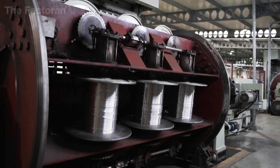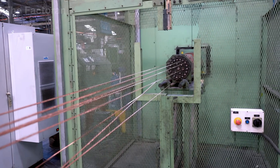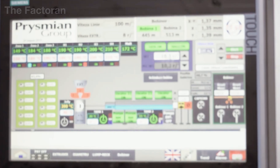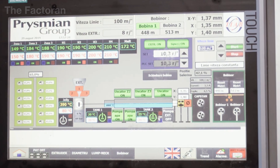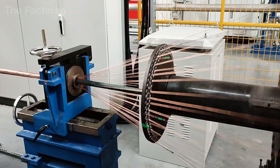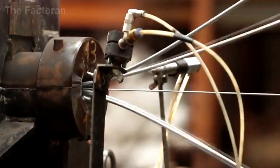Dozens of individual wires fuse into a conductor that is flexible, round, durable, and resistant to breakage even when bent repeatedly during installation. Laser-based sensors continuously monitor the diameter of the finished core in real time, and all measurement data is recorded to ensure that every coil leaving the production line meets the required mechanical properties as well as electrical performance standards.